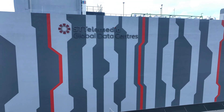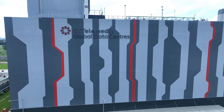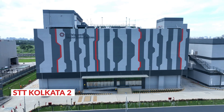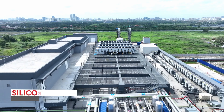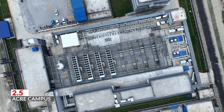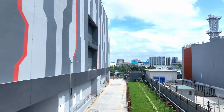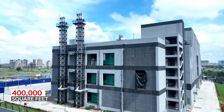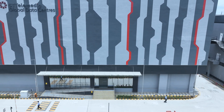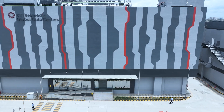STT GDC India proudly introduces its second landmark, STT Kolkata II, strategically located in the Bengal Silicon Valley Tech Hub. This expansive two-and-a-half acre campus, featuring a 400,000 square feet building, stands as STT's state-of-the-art data centre in India.